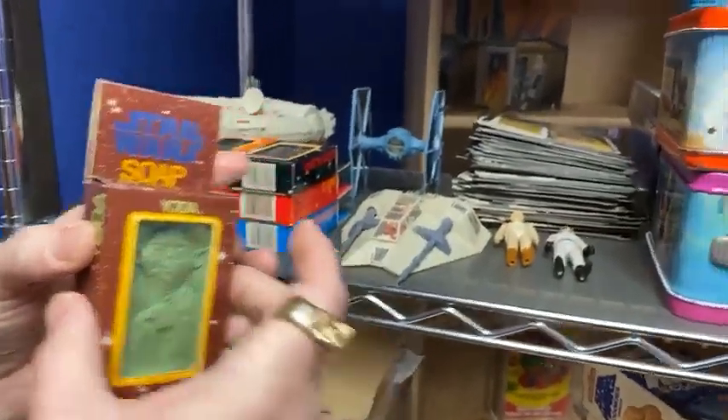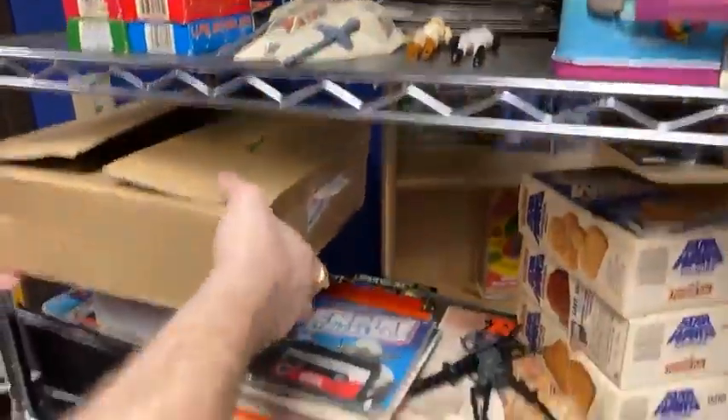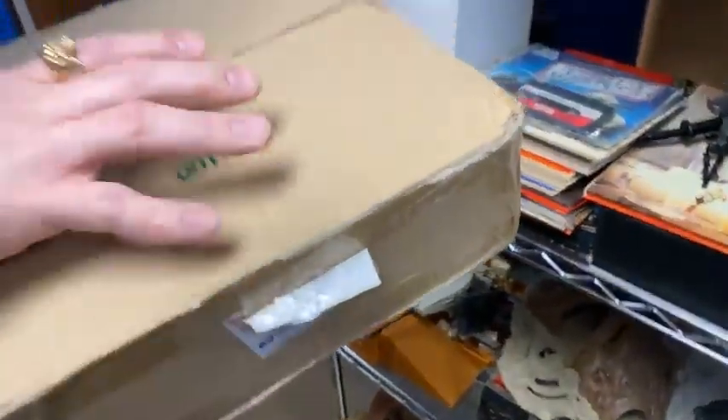Brad's talking me into grading some soap. Yeah, we're gonna send Yoda off to be graded. We got the Micro Falcon, TIE Fighter, Snow Speeder — I don't even know what's in some of these boxes.